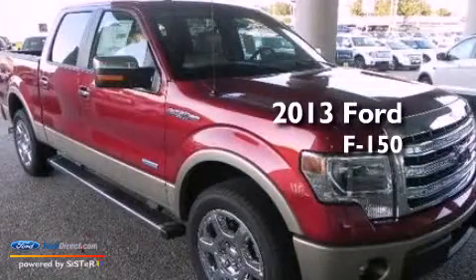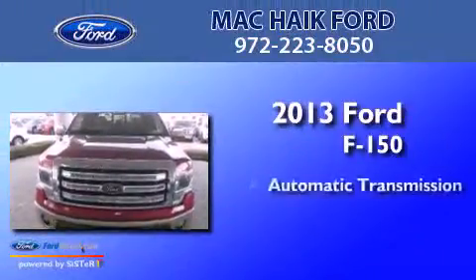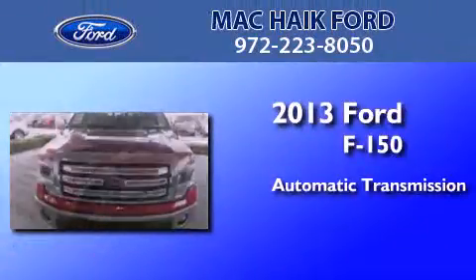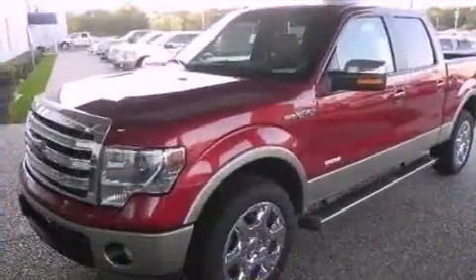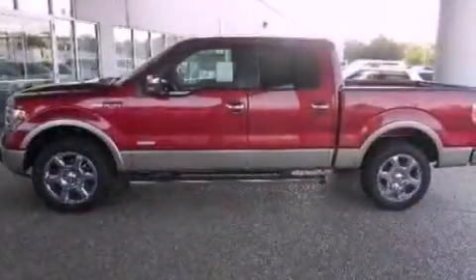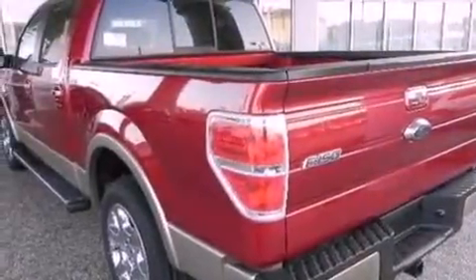This is a brand new 2013 Ford F-150. This truck has an automatic transmission and a 3.5-liter V6. Its top features include a double wishbone independent front suspension, a locking differential, and a tire pressure monitoring system.